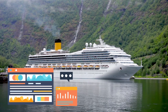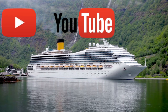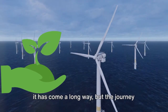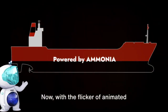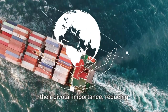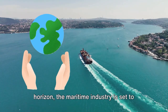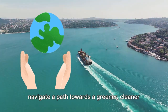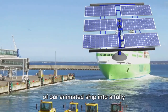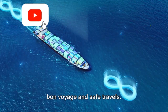As the animation sails through the timeline of the maritime industry, we see it has come a long way, but the journey towards a fully sustainable future is just beginning. With eco-friendly innovations reducing pollution and boosting efficiency, the maritime industry is set to navigate a path towards a greener, cleaner future, illustrated by the transformation of an animated ship into a fully eco-conscious vessel.